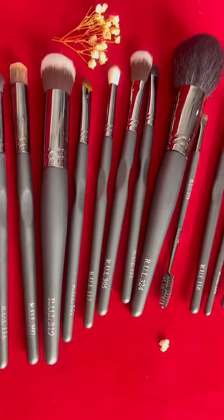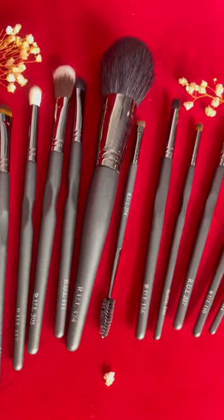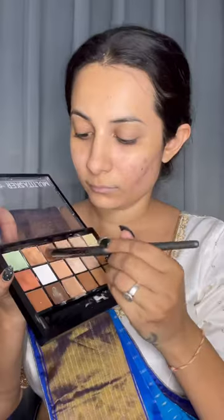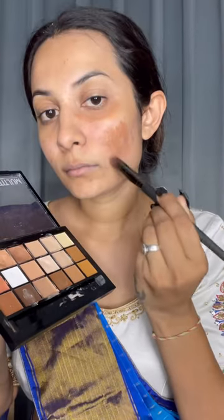Hey ladies, do you want to learn this festive makeup? Then let's get ready with me. Today I'm going to use these makeup brushes from Rule Cosmetics. They have a wide range of brushes to choose from — more than 60 varieties — so you can use these brushes in your daily makeup. And if you are a makeup artist, these brushes are a must-have in your vanity. They are super soft and amazing.